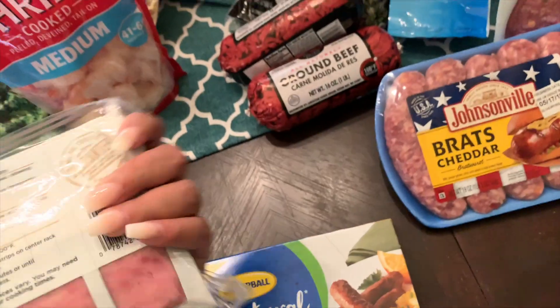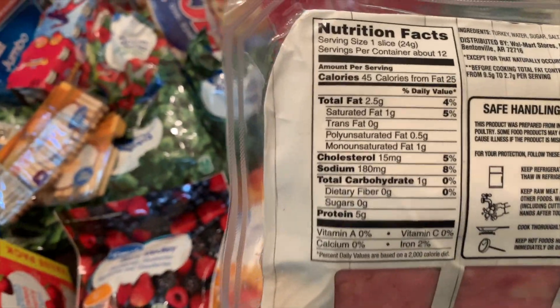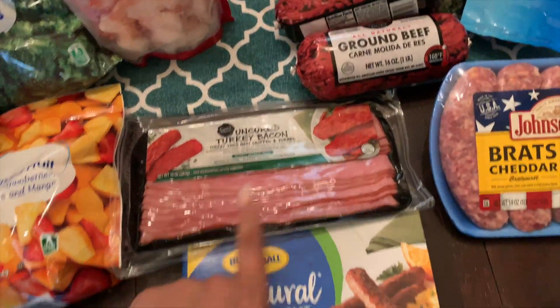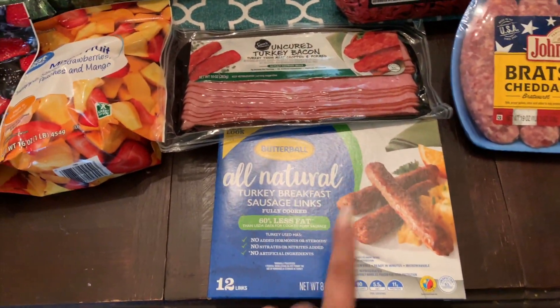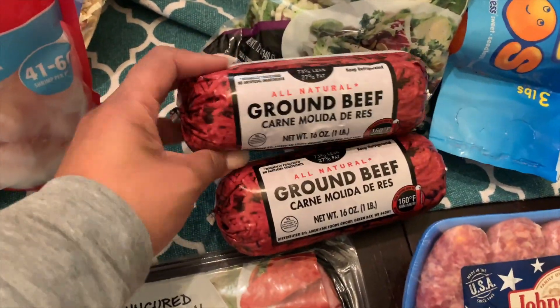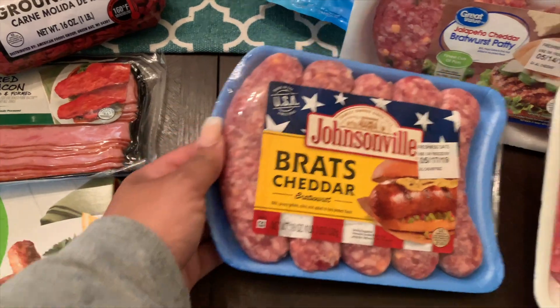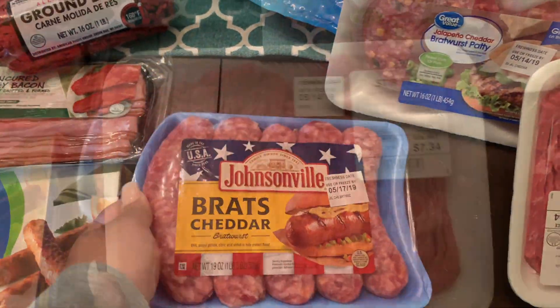I grabbed chicken wing sections — part of this bag will be used when we cook on the grill and another meal will be barbecue chicken wings. Then some Eggos — Samir and Tink love these. I love making these for their breakfast; it's quick and easy. And some fish sticks for the kids — they love those and I haven't gotten those in a while.